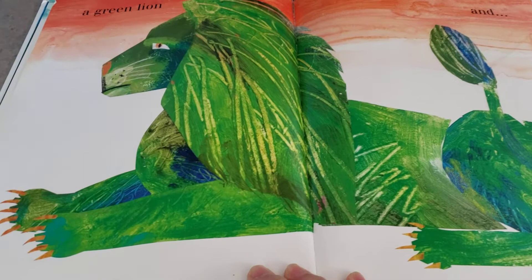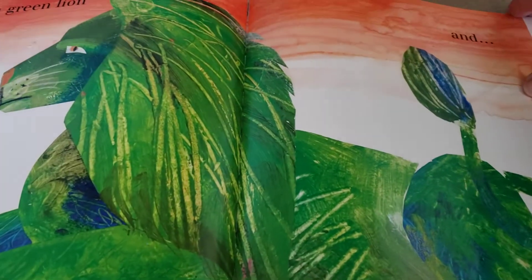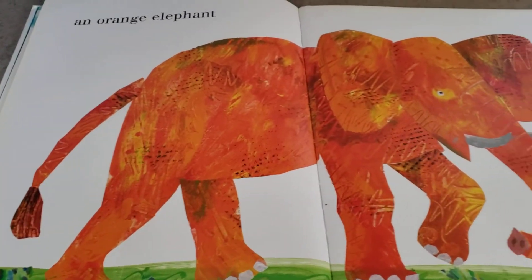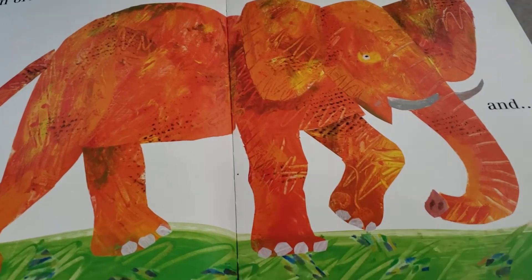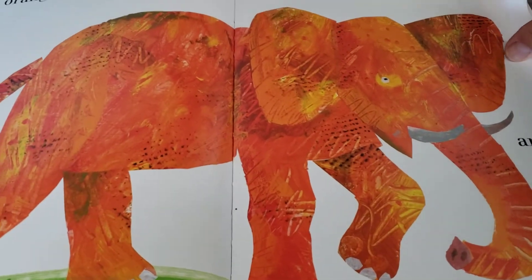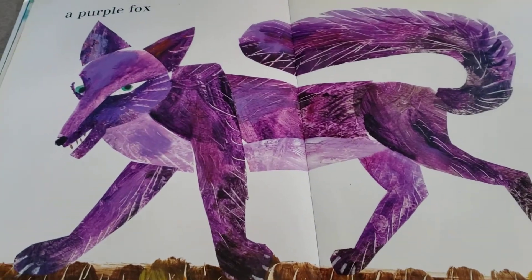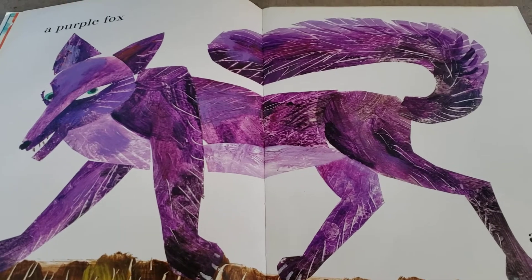And a green lion. Why, look at the mane around his neck. And an orange elephant. There's my favorite color. A purple fox.